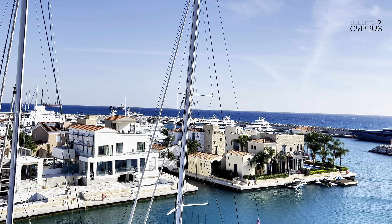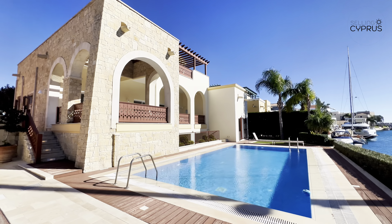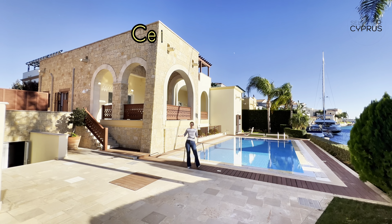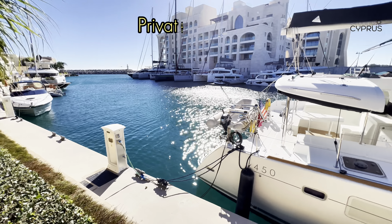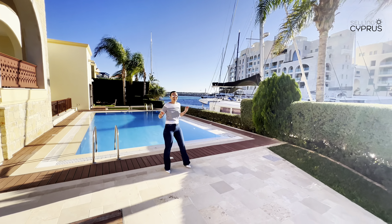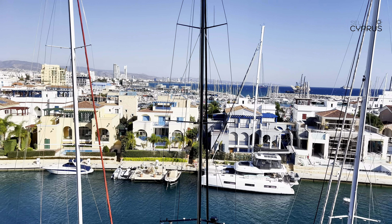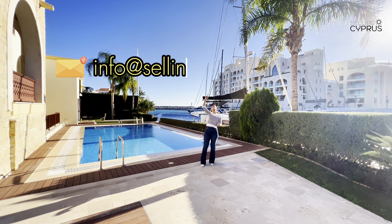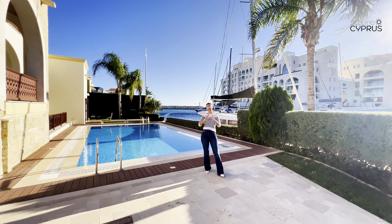If you're interested, there are still two out of 35 luxury island villas available for sale. This villa comes with four plus two bedrooms, ensuite bathrooms, central heating, VRV systems, air conditioners, 24/7 security, and a private berth for a yacht up to 60 meters long, and so much more. It is on the market at 9.6 million euro plus VAT. If you'd like to know more, please contact us via comment, direct message, or email at info@salientcyprus.com. If you like this kind of video, please consider subscribing, give us some love, and we'll see you in the next video.